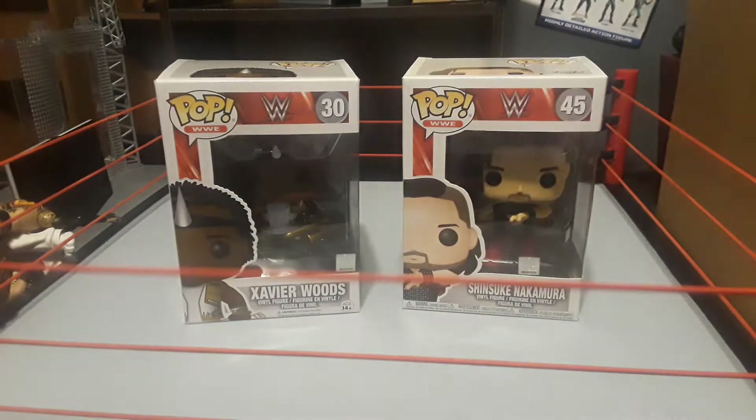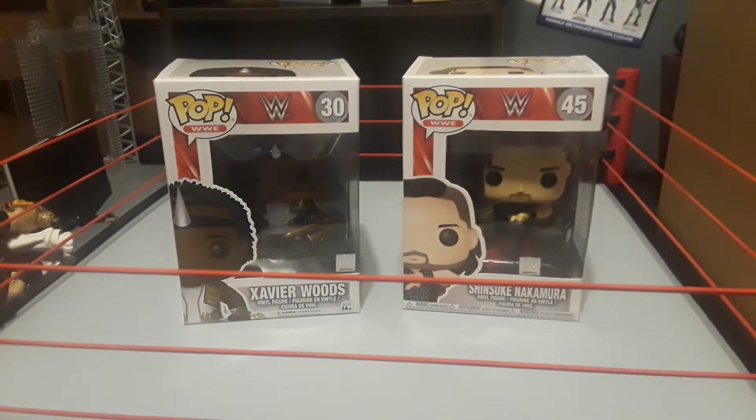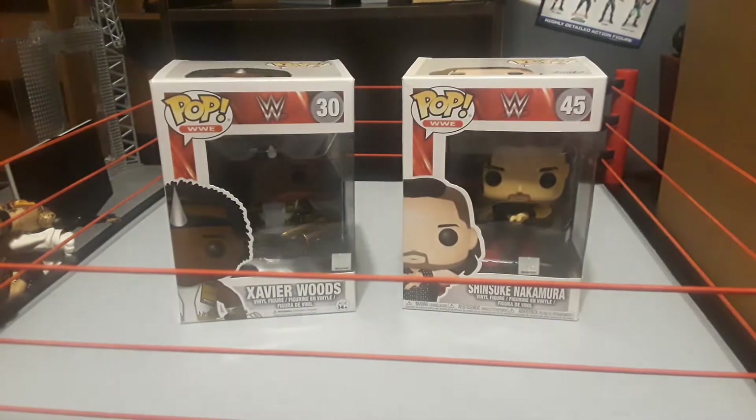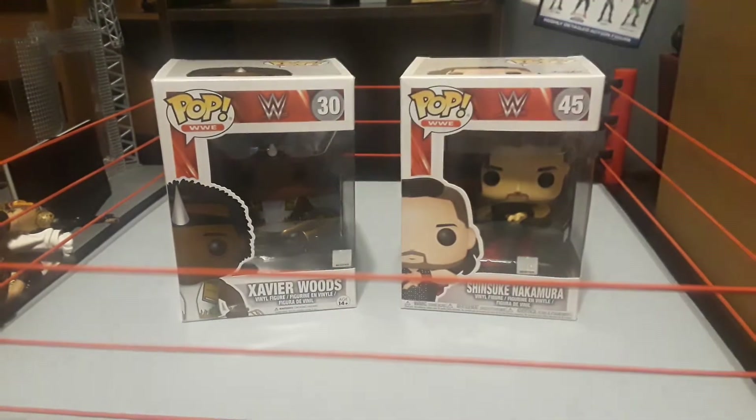I got this Xavier Woods at Hot Topic because it was buy one, get the other one at half price. My mom got a hat for my baby brother, and they told us I could get anything else with a yellow sticker at half price. So I picked this Xavier Woods up.